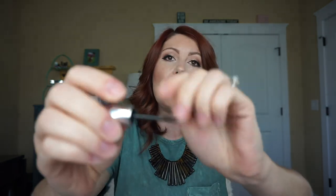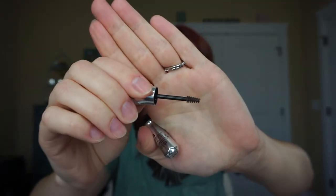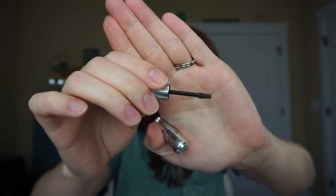Then we have one of those Benefit Gimme Brow type things — this was okay. I don't know that I would repurchase this. It was just okay.